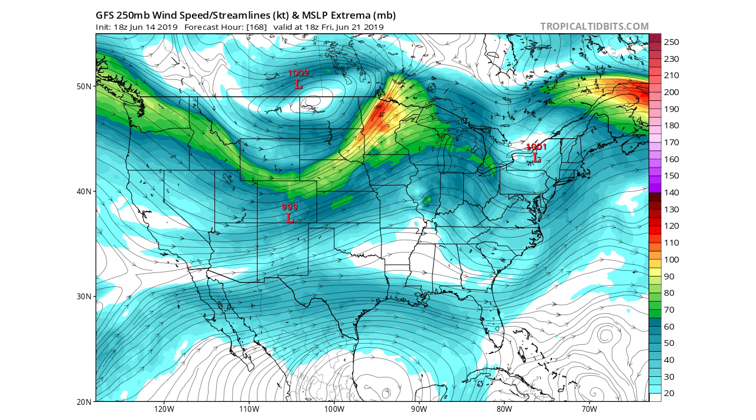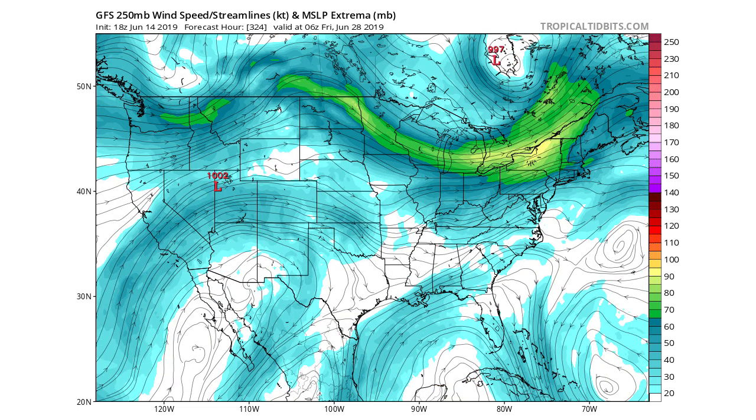Moving on again to our 168-hour forecast — this is by Friday — you can see that jet stream has caused a ridge there in the eastern United States. This could be a little bit of a let-up in the precipitation; we shouldn't be seeing quite as much precipitation while this happens.